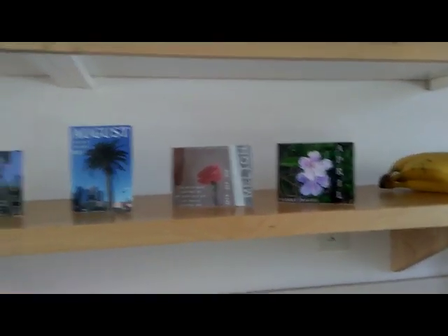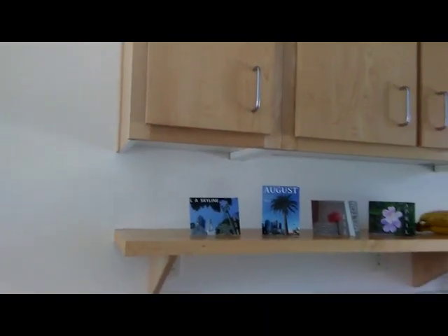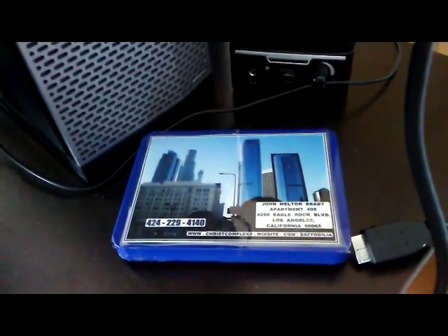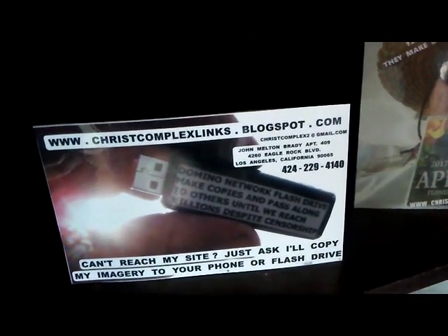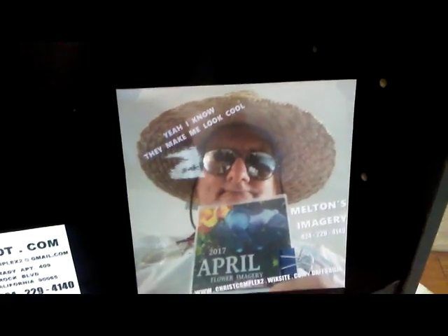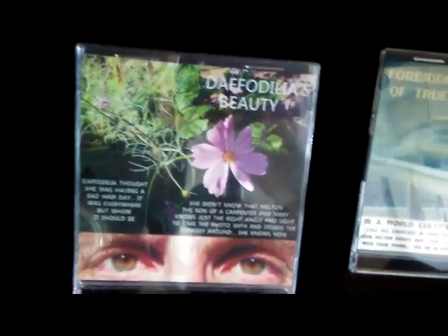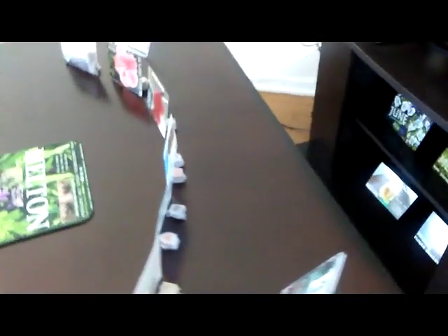You can find it at ChristComplex2.wixsite.com/daffodilia as well as daffodilia.blogspot.com and youtube.com/melton4imagery. Download and remember — it's over 8 gigabytes. Burn some DVDs for your friends so I can keep them company on their desk, on their nightstand, on their tabletop. Remember to laminate — they'll come with a border so the photo printer doesn't crop them off. You can leave the border on or take it off — it's up to you.